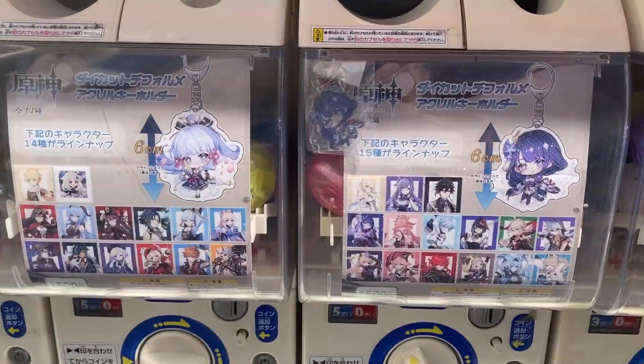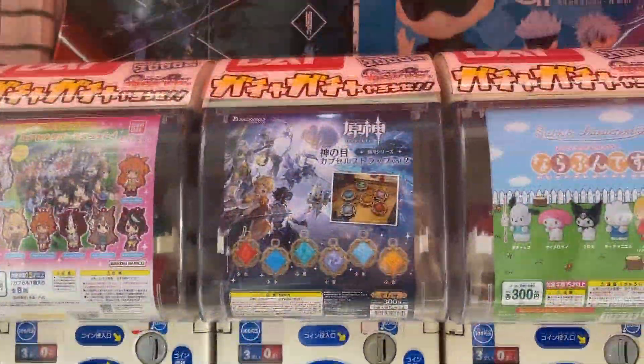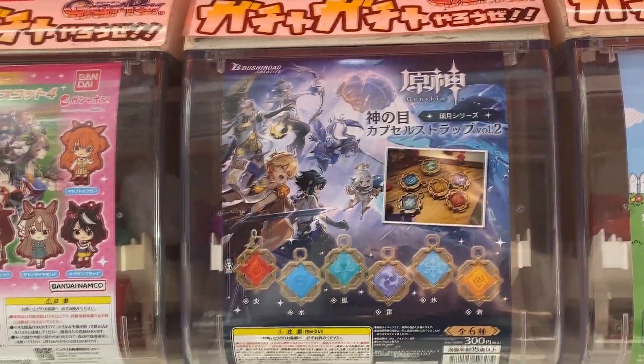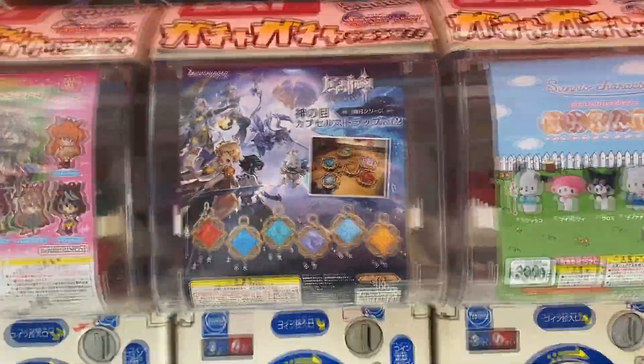New bootleg Genshin acrylic key rings here, but they've also got the legit visions. You can get visions - they all got one, but they've all sold out. There's some bulbs though. They're purple. Cool.